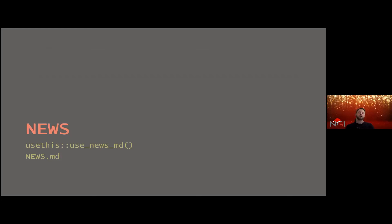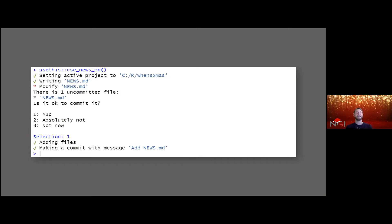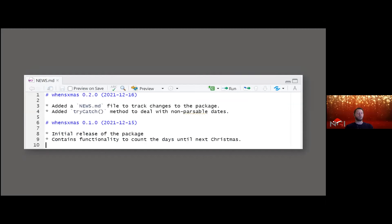Nowadays it's also good practice to have a news file as part of your package, making it easier to track what changes have happened during development. Again, the usethis package comes with a `use_news_md()` function that creates a news.md file. You can then start typing away what the different changes were — in this case, I added the basic package yesterday and updated it today.